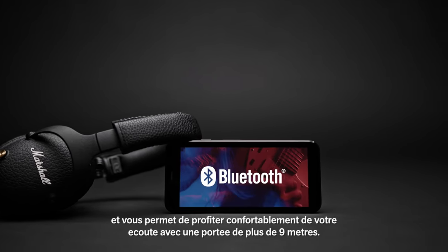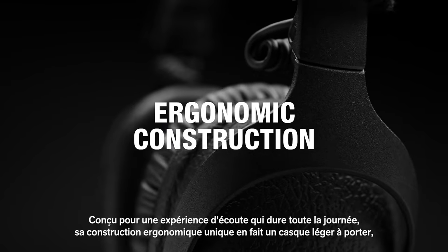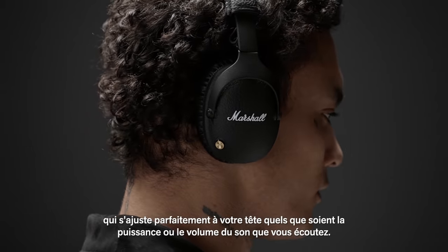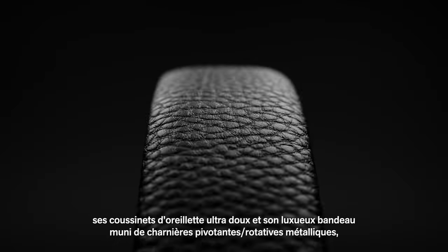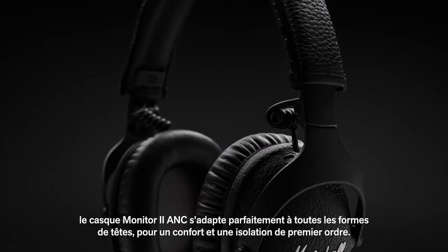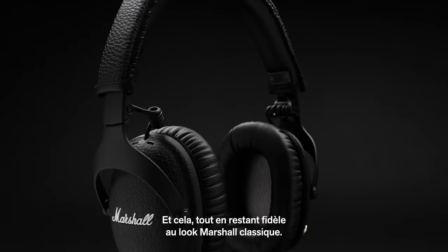Bluetooth technology provides exceptional audio quality and the freedom and convenience to move within a 30-foot listening range. Engineered for all day listening, the ergonomic construction means no matter how hard and heavy the music, they will rest lightly on your head. With a unique over-ear design, super soft ear cushions and a plush headband with metal swivel rotation hinges, Monitor 2 ANC headphones perfectly adapt to any head shape for sealing and comfort, all while continuing to hold true to the classic Marshall look.